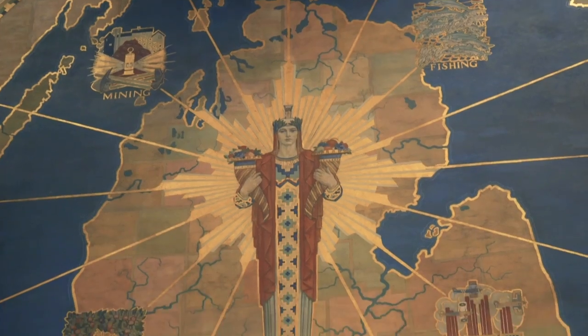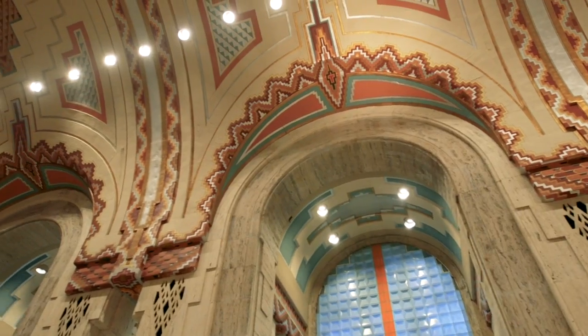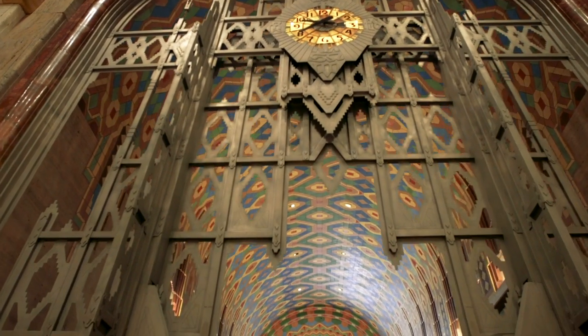The Guardian Building, also known as the Cathedral of Finance, is located in the heart of downtown Detroit.